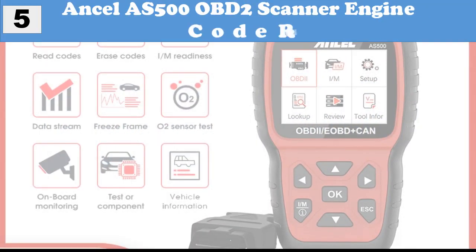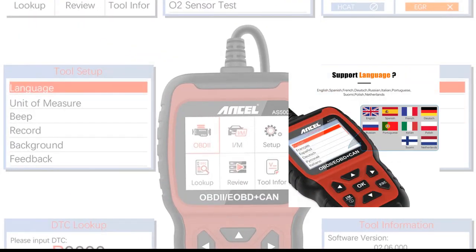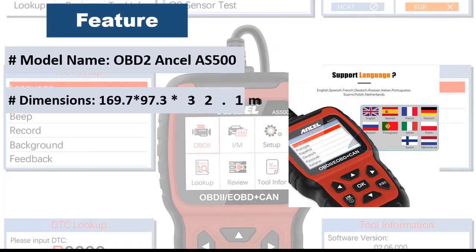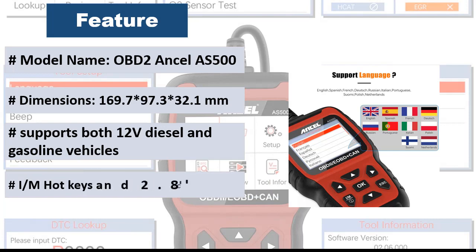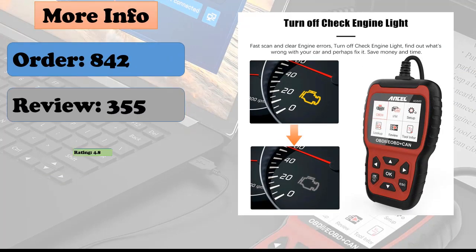Number 5: Ancel AS500 OBD2 Scanner Engine Code Reader. Supports all OBD functions — turn off check engine light, reset monitor, read enhanced data, etc. Emission test helper with red, yellow, and green LEDs and built-in speaker indicate emission monitor status. Support functions include: read engine or emission-related fault codes, erase and delete fault codes, turn off check engine light and warning light, clear codes and reset monitors.